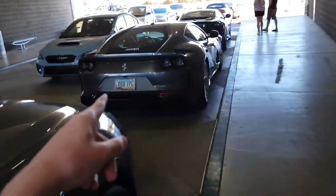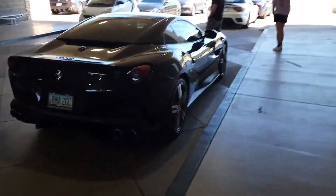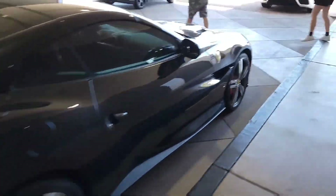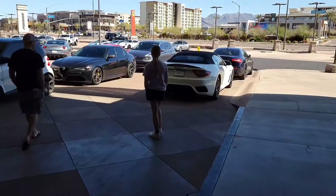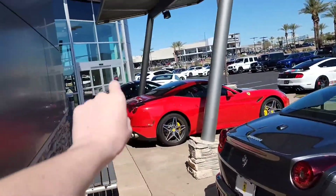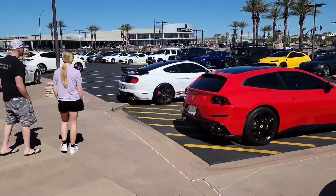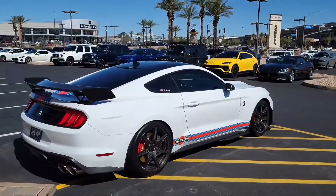So we got the 812. Then is this a California? Looks like a California or a Portofino. We got some Maseratis. Got a 458. California, California, FF. That GT500 looks so cool, the carbon wheels.